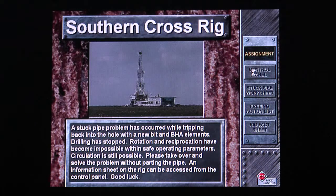To your right are buttons that can take you to the control panel, a stuck pipe worksheet, an information sheet on the rig, and a freeing action list. You can also repeat this assignment. Good luck!